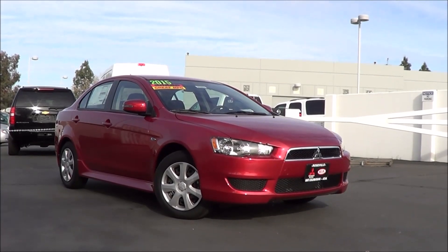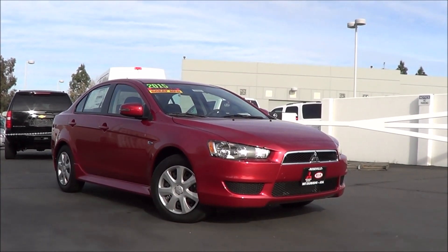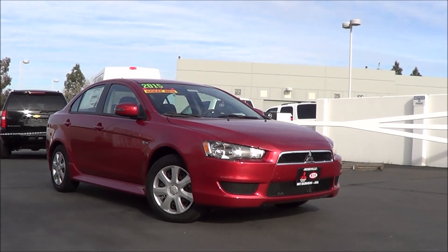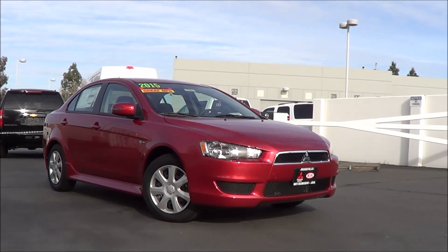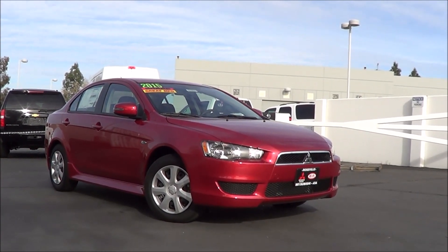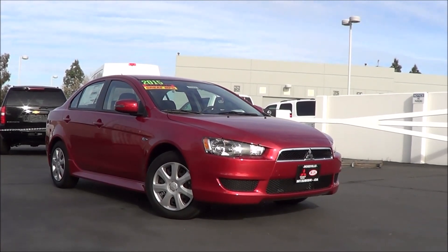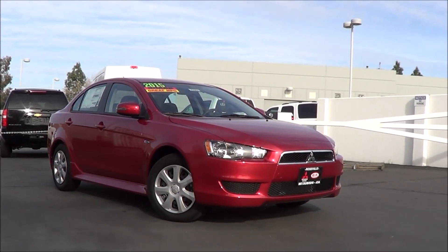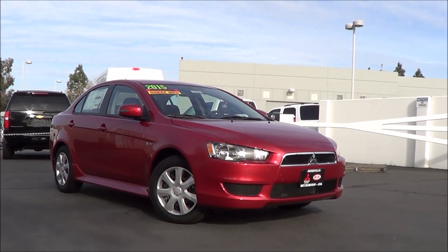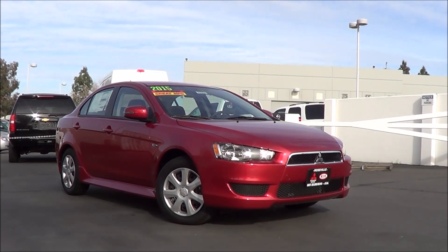The second generation Mitsubishi Lancer was introduced just about a decade ago and was a good alternative for someone who wanted an out-of-the-ordinary economy car with good styling, available all-wheel drive, and decent driving dynamics. However, with so many new competitors introduced since it came out, is this vehicle still competitive? Let's find out and check out this 2015 Mitsubishi Lancer. This is Cameron Birch from Cameron's Car Reviews.